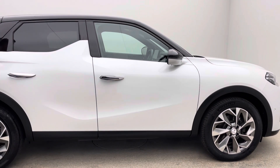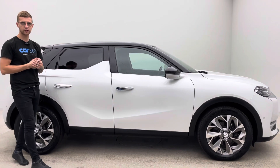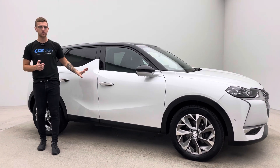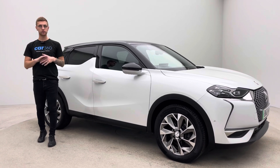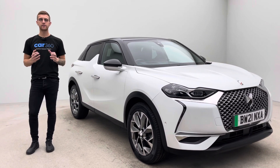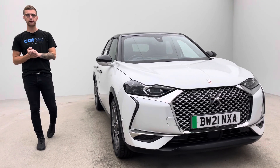A lot of the team drive electric cars as well, and you'll see the vast majority of our stock is electric too. So if you've got any questions, queries or concerns regarding this car, anything electric, or any of our stock, please just pick up the phone and give us a call. We're here seven days a week, more than happy to answer any questions you might have.